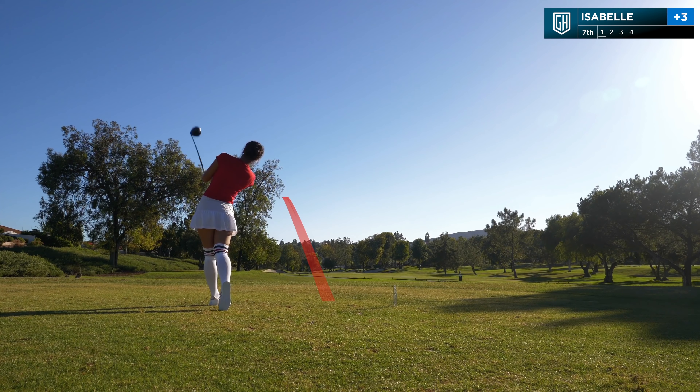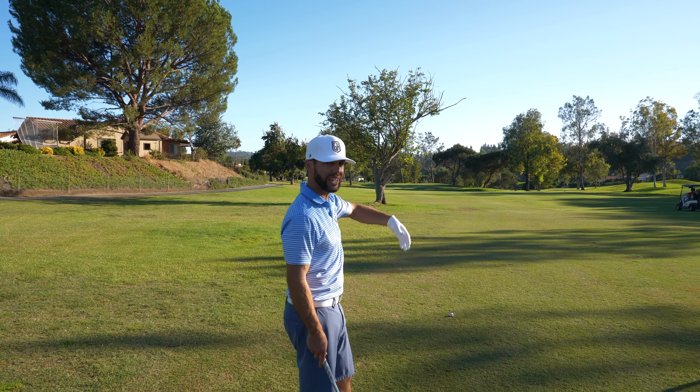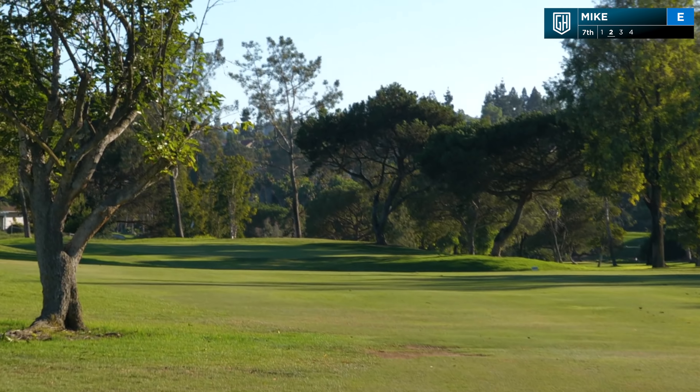156 yards, in the rough, ball a little bit below my feet — I'm going to get over this tree with a six iron. I'm gonna hit a little chippy seven iron under and swooping around this tree — swooping around.